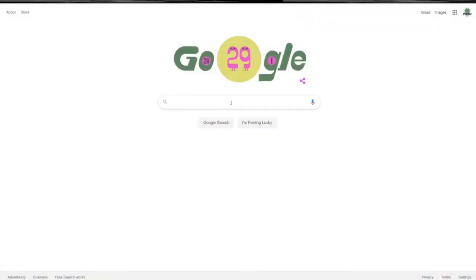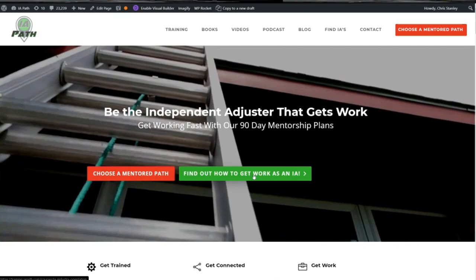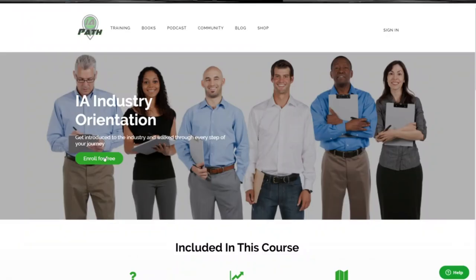If you're interested in becoming an independent auto damage appraiser or auto adjuster as part of a diversified IA career, head on over to iapath.com and click the 'How to Find Work' button. We have a free video course that walks you through every single step you need to do to get started in an auto career and set up your auto IA business. Thank you very much for watching the Auto IA Show on AdjusterTV. Until next week, keep walking your path and claiming your life.